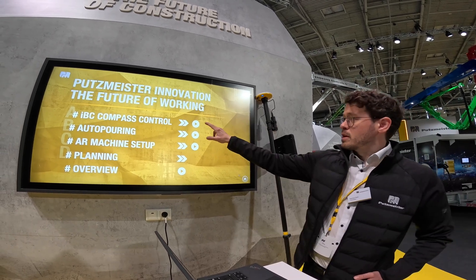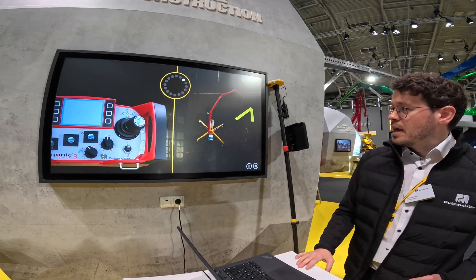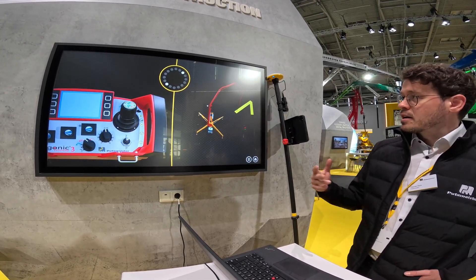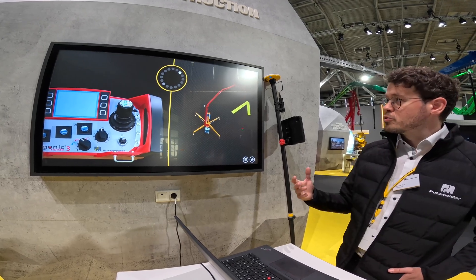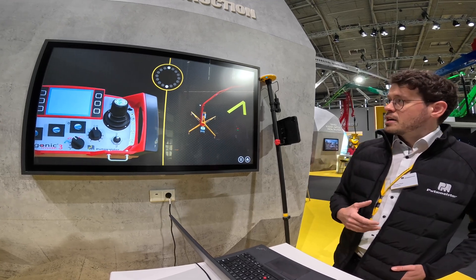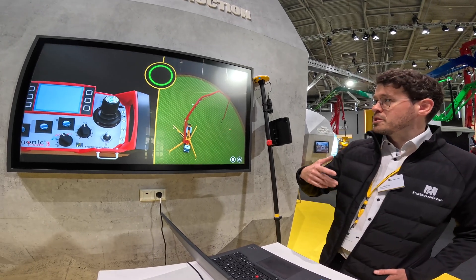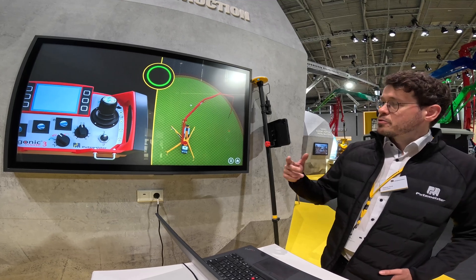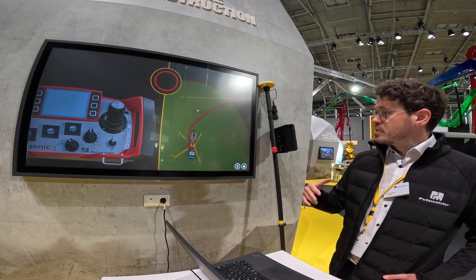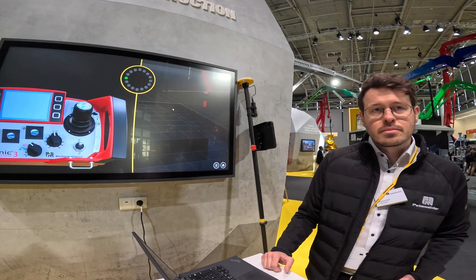If we start from the top, maybe we just quickly start with the animation. We developed a light ring. This is still a prototype. It's not ready for sale. It comes with two features. We have a static light which can be turned in a 360-degree angle, which defines the forward position for the operator to give more control about the machine on the construction site. That's the first feature we brought here, to also be able to drive complex routes on the construction site and give more control to the owner or the machinist.